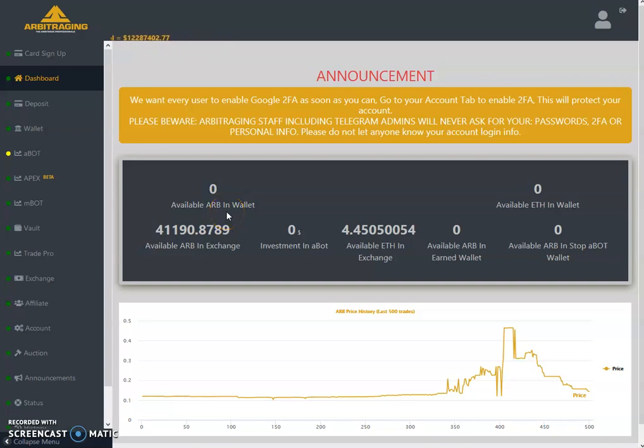Hello friends, welcome to my YouTube channel Altcoin Reviews. Today I am here with one more video on arbitraging, and the topic of today's video is price analysis as of the 18th of August 2019.